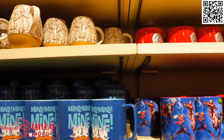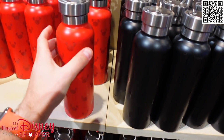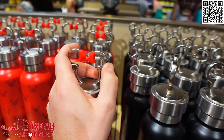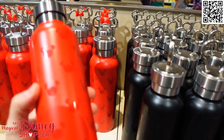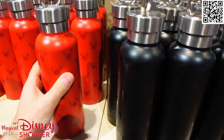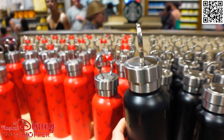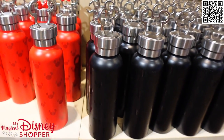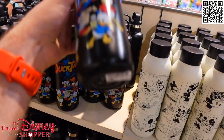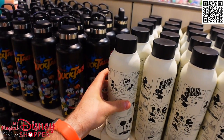Some really cool tumblers that we haven't seen — these are Mickey and Minnie tumblers and the top is actually a clip, which is really cool. You can clip it to your bag, purse, or waist. These are $29.99. Beautiful mugs — the black ones have Mickey heads on them and the red ones have Minnie heads. Tumblers range in price typically from $27 to $30, sometimes even more than that.